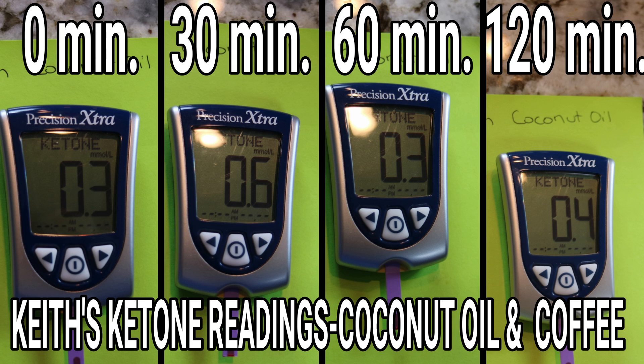Mine were even less impressive. I started at 0.3, which is kind of typical for me first thing in the morning. At 30 minutes I went to 0.6, which I thought was pretty encouraging. But then at 60 minutes I was back to 0.3, and at 120 minutes I was at 0.4.